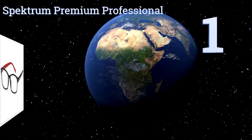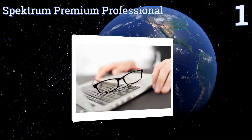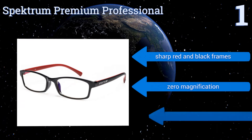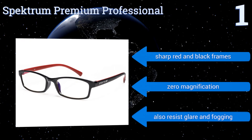And coming in at number 1 on our list, while the majority of your options in this category utilise yellow-tinted lenses, the Spectrum Premium Professional protects you from harmful blue light exposure without detracting in any way from your personal sense of style. They feature sharp red and black frames and zero magnification, and they also resist glare and fogging.